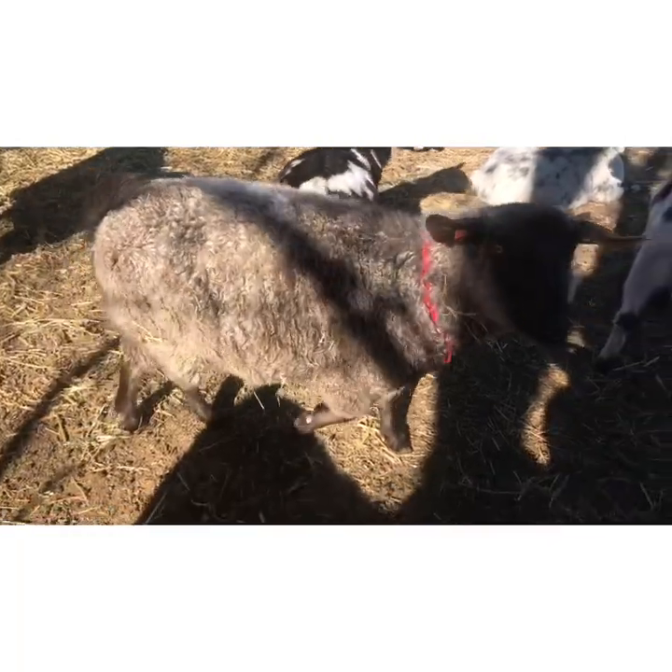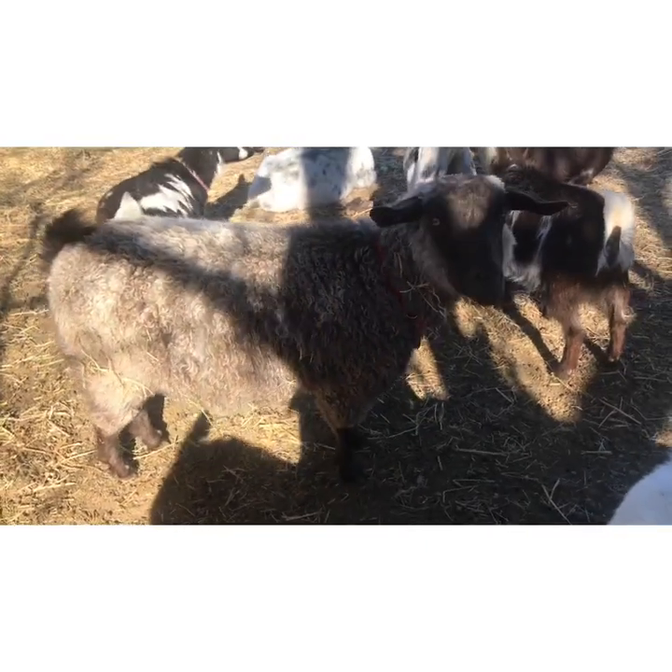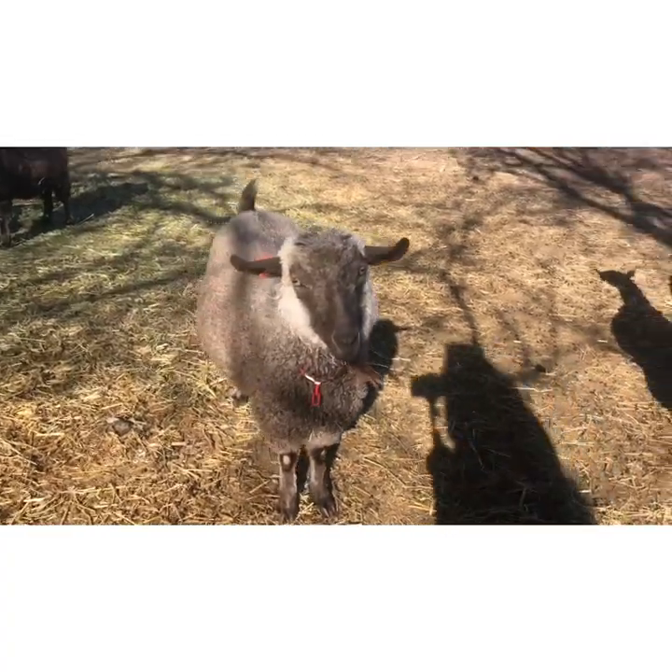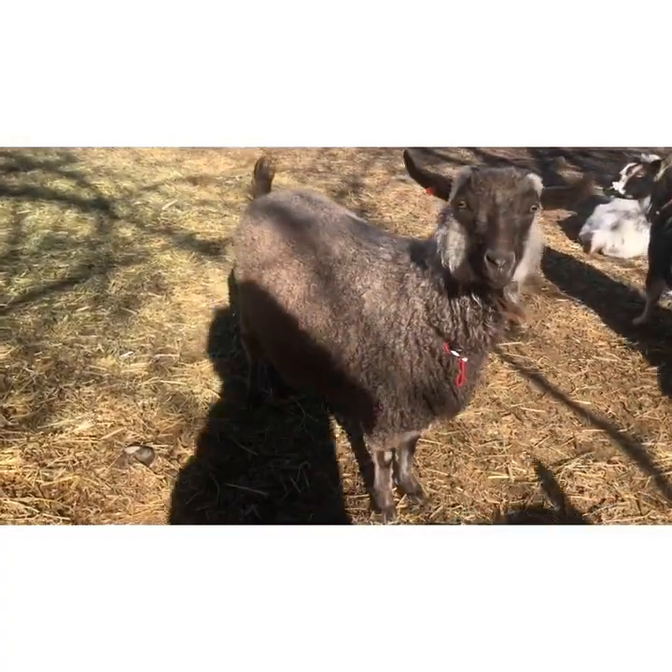Hey guys, it's Rachel again at Wilder Way Farm, and today we are going to learn about another animal that we have here on the farm, which are pygora goats. These gorgeous curly-haired girls are my pygora does.